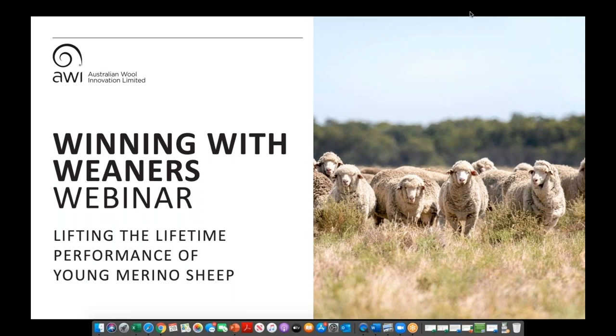What I'm going to do today is run through a very condensed Winning with Weaners workshop, and there is a lot to get through. I may not necessarily be covering everything in the high degree of detail that we do in the workshops, but if you do get a chance to come along to a workshop, a lot of these topics will be explored in far greater detail.